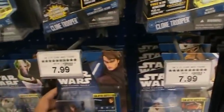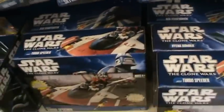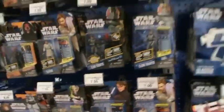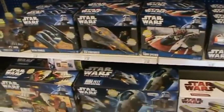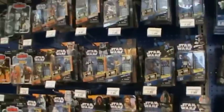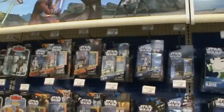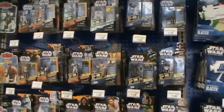Really, really cool. So head out to your local Toys R Us and find the newest waves. Comment, rate, and subscribe, and follow me on Facebook. May the Force be with you.